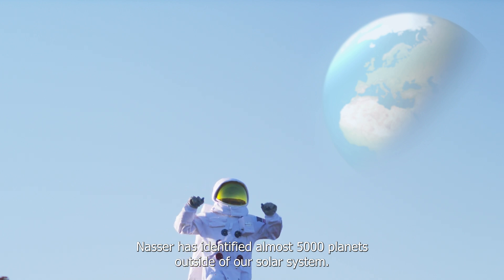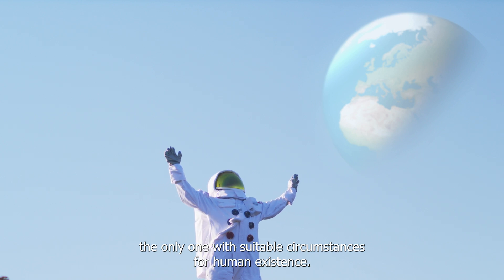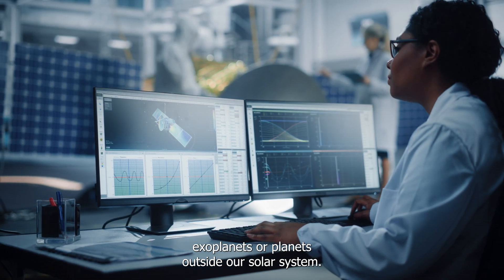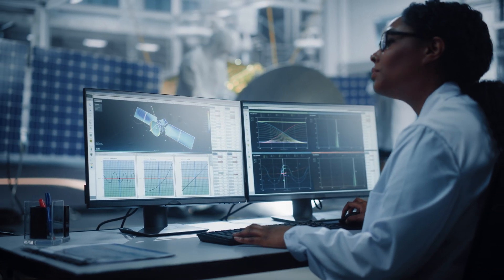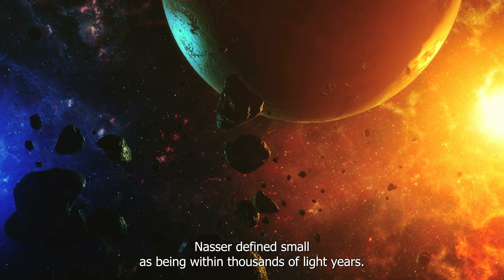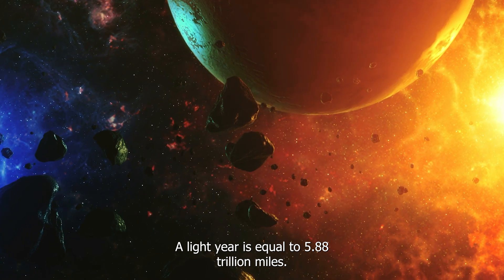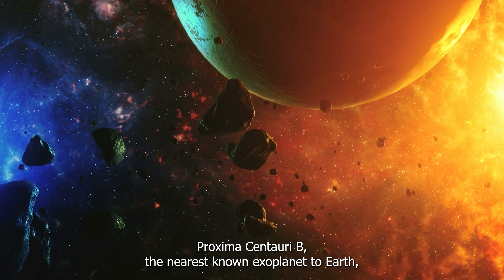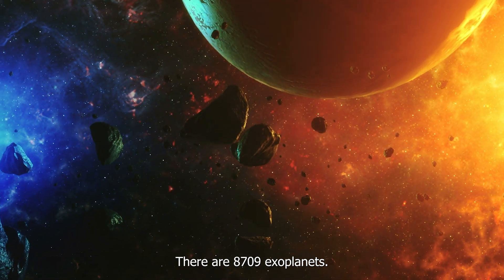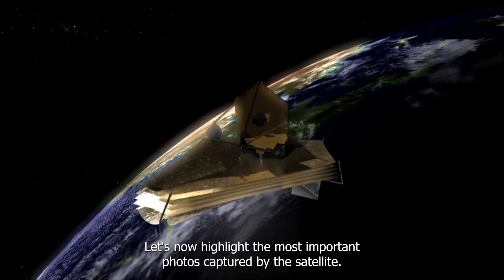NASA has identified almost 5,000 planets outside of our solar system, but Earth appears to be the only one with suitable circumstances for human existence. NASA announced a discovery of 5,005 exoplanets, or planets outside our solar system. The vast majority are located in a fairly small region of our galaxy, the Milky Way — defined by NASA as within thousands of light-years, where one light-year equals 5.88 trillion miles. The nearest known exoplanet to Earth, Proxima Centauri b, is around four light-years distant, and there are 8,709 exoplanet candidates.